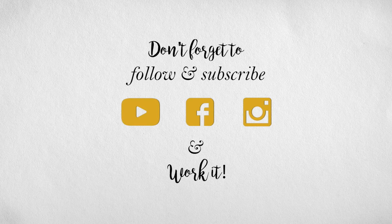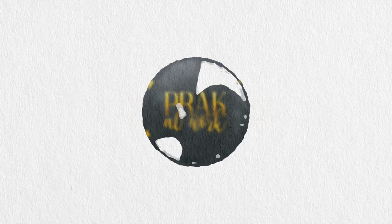I had a lot of fun making this video for you guys and I really hope you enjoyed it too. If you did, don't forget to like, share, comment, and subscribe. Do let me know what makeup looks you'd like to see from Prakitwork. Bye bye!